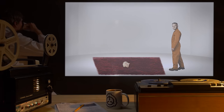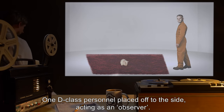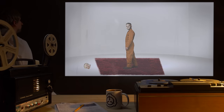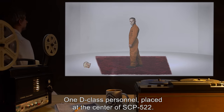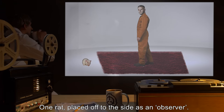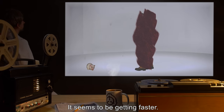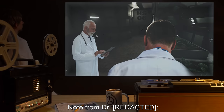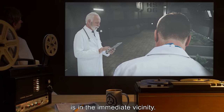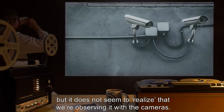Experiment 9: One rat placed at the center of SCP-522; one D-class personnel placed off to the side as an observer. Results: SCP-522 remains inert. Experiment 10: One D-class personnel placed at the center of SCP-522; one rat placed off to the side as an observer. Results: Total exsanguination occurred in minutes — seconds. It seems to be getting faster. Note from Dr.: 'It appears SCP-522 is able to determine whether or not a person is in the immediate vicinity. How it makes the determination as to when it is safe to act has yet to be determined, but it does not seem to realize that we are observing it with the cameras.' End Experimental Log.